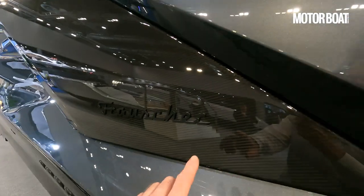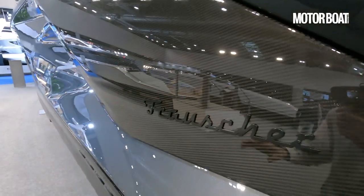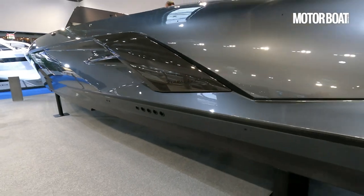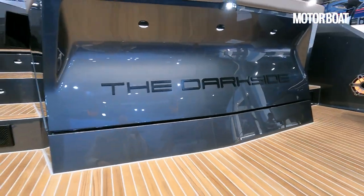You can see the Frauscher manufacturer's label — and if you look closely there is a carbon fibre weave on there. It's not an entire carbon fibre boat; it is standard hand-laid composite but with carbon fibre elements. And there is that Dark Side label you can see on it.